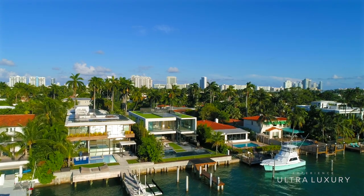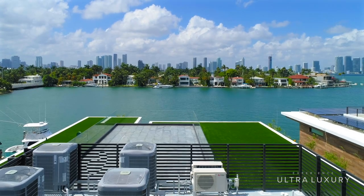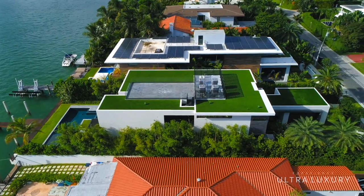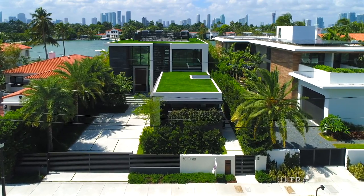This home is situated on the beautiful and lush Venetian Islands of Miami Beach, which are located east of Miami. This creates an ideal western exposure, highlighting the most incredible views and sunsets over the Miami skyline and the Wide Bay.